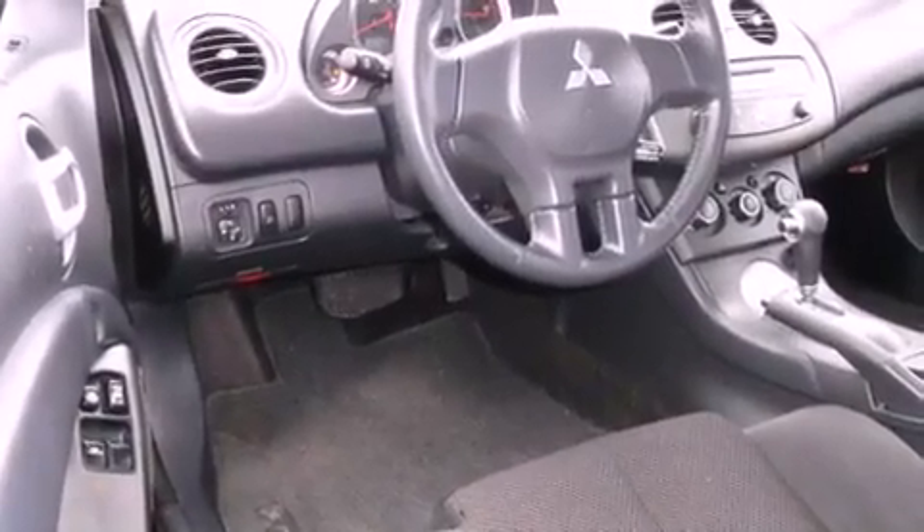All of the following features are included: a multi-link rear suspension, aluminum wheels, a low-tire pressure indicator, and a CD player.